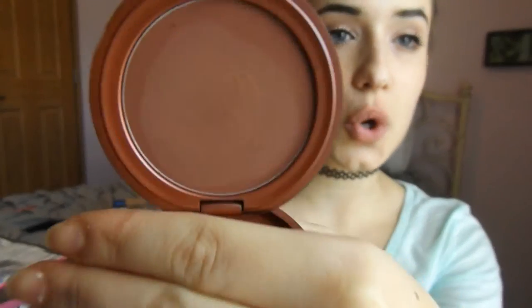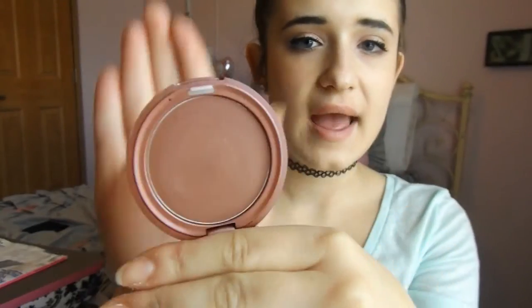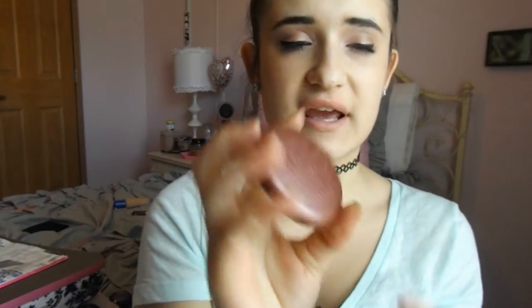I got some things from Stila. I got the Stila Convertible Color in the color Magnolia — it is the prettiest thing ever. I absolutely love it. I'm wearing it today and it's so gorgeous. If you don't know what a convertible color is, it's like a lip and cheek cream. I absolutely love it for a natural blush.